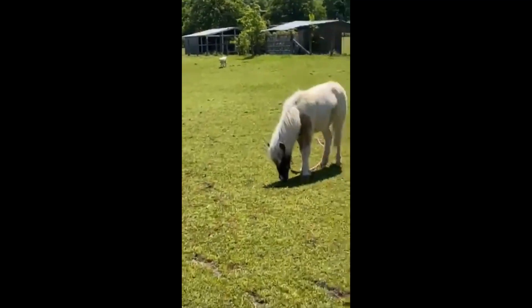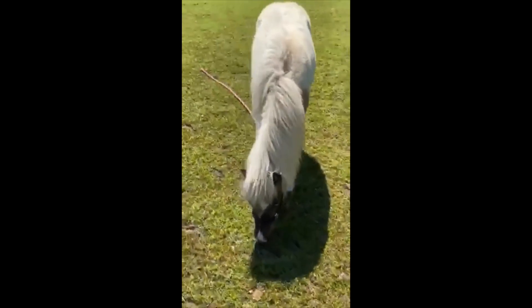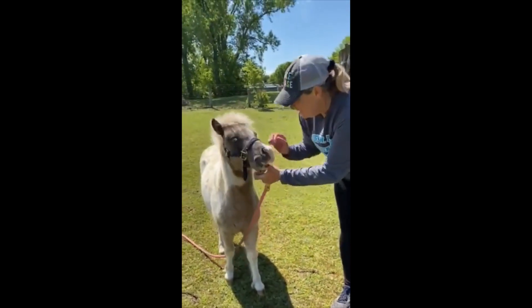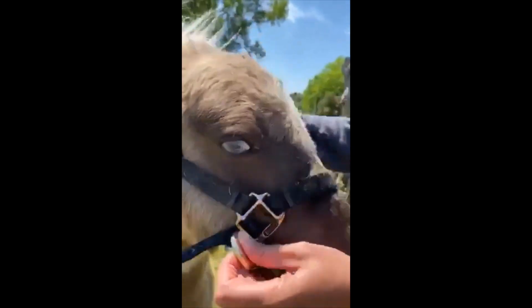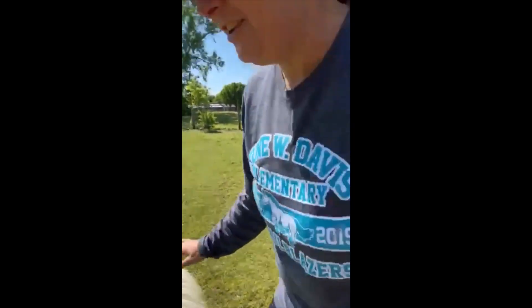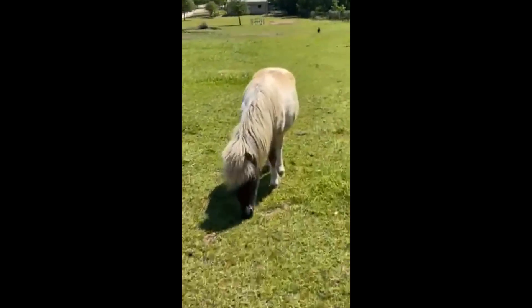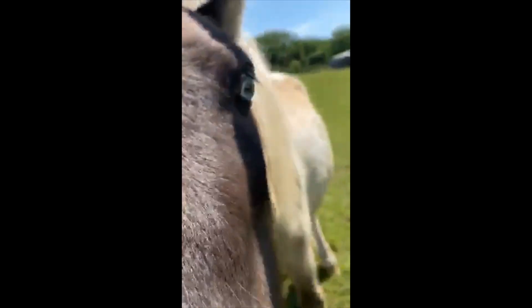He was born the end of June, so he's almost one year old. He's a baby boy and he has two blue eyes — he's a little turd. And then this is his daddy, Blue. Does he have two blue eyes or one blue eye? One. Which is so interesting that his mom and dad each have one blue eye, and then he has two blue eyes. And they're mini horses.